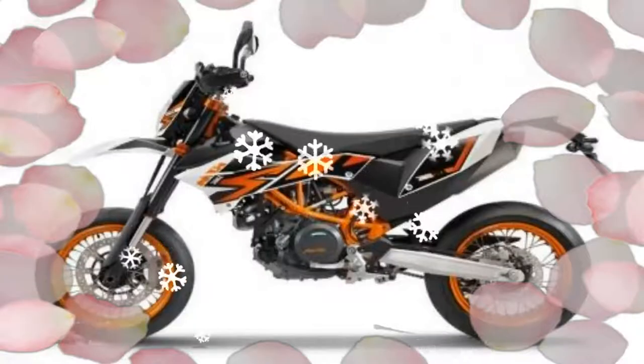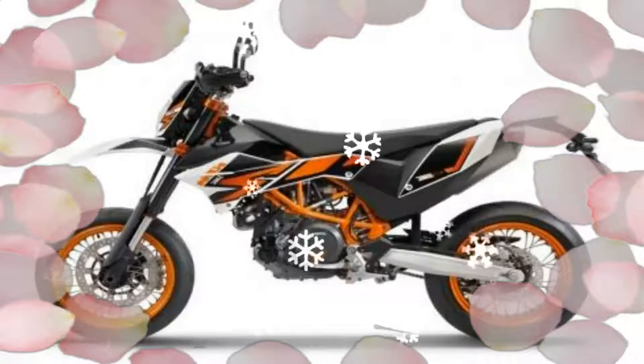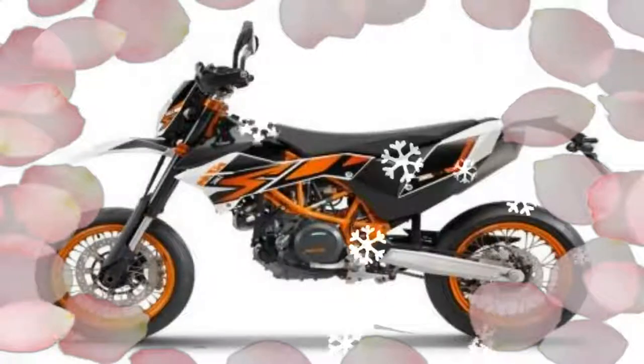Powerful engine. Cool look. Fantastic chassis set — 2017 KTM 690 Enduro R.